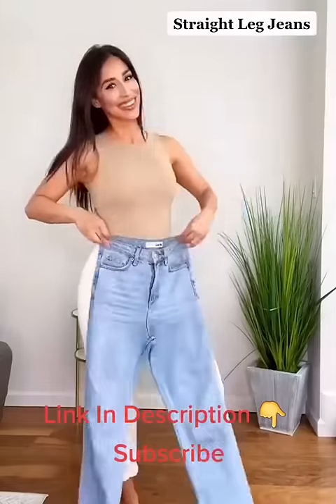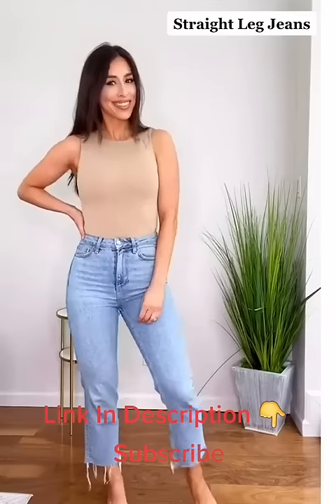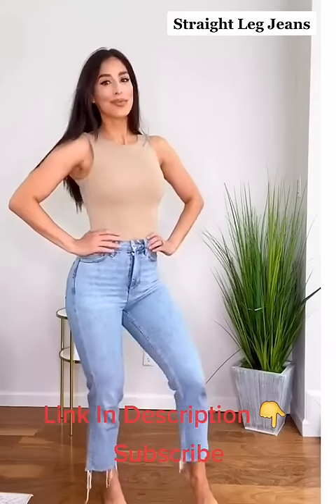Five closet essentials every girl should have. Number one: high-rise straight leg jeans. These are an easy, fun way to look more expensive.